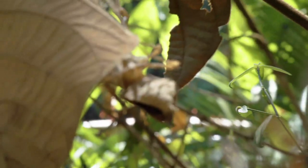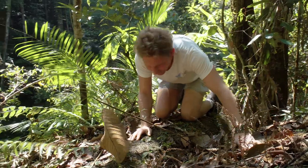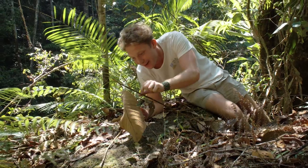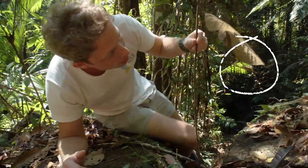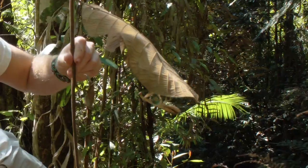Oh wow, this is amazing — can you believe this? I'm gonna leave you on there. This is just remarkable. There is a praying mantis underneath this leaf. We've seen the orchid praying mantis before — oh look at that — upside down and it looks just like a dead leaf. It's a dead leaf praying mantis!